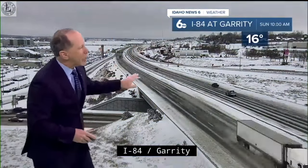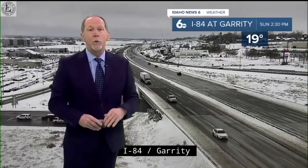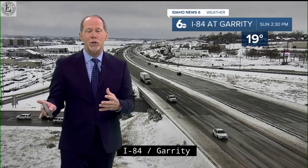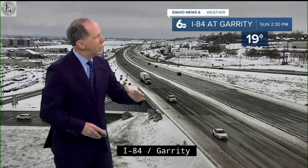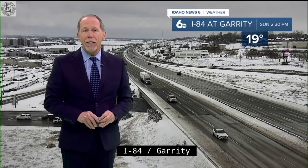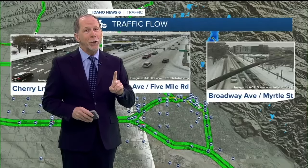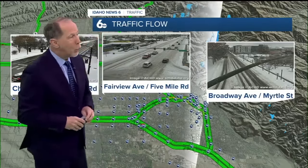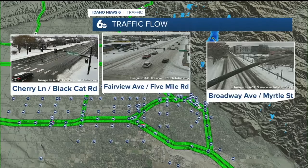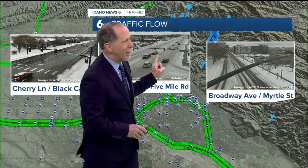I-84 at Garrity — icy morning, but it's disappearing. Last night this interstate had over six inches of snow, and now it's hard to find. I think they got the snow to finish. It came down heavy so quickly. And then as ITD typically does, clearing the roads very nicely. Conditions will continue to improve as long as there's no more precipitation, which should be the case until around Wednesday. Here are some other shots of what it looked like during the day — Cherry Lane and Black Cat Drive here. This is an older picture from Fairview and Five Mile. It's gotten a little bit better than that.